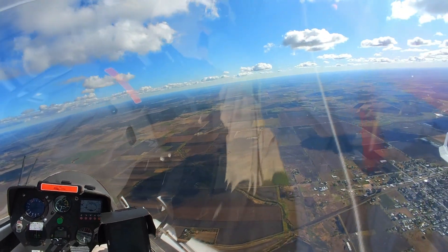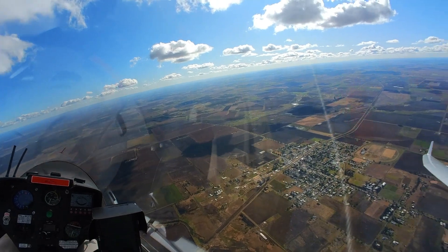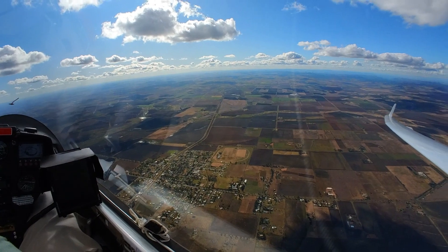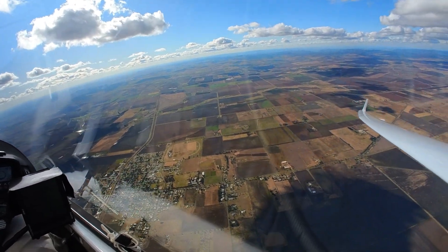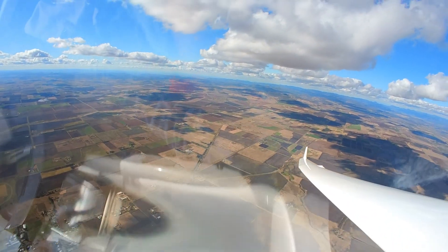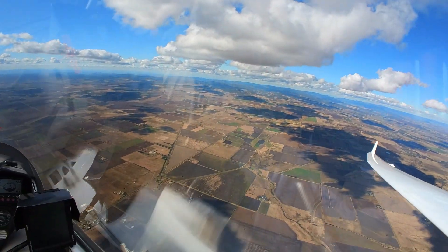Not sure what to do at the moment — whether to push north and connect with those clouds in the distance, hop into this one first, or whether to head along this cloud street here. I might push north.